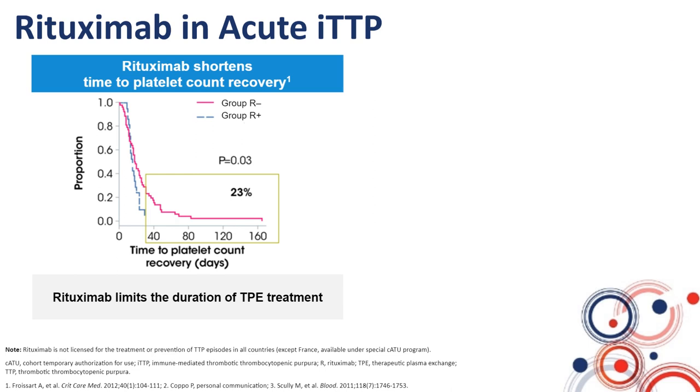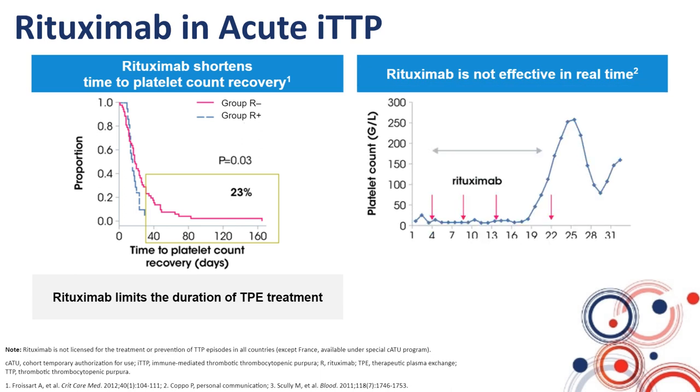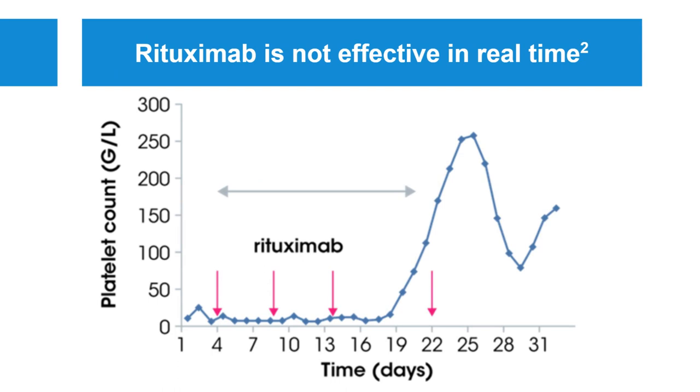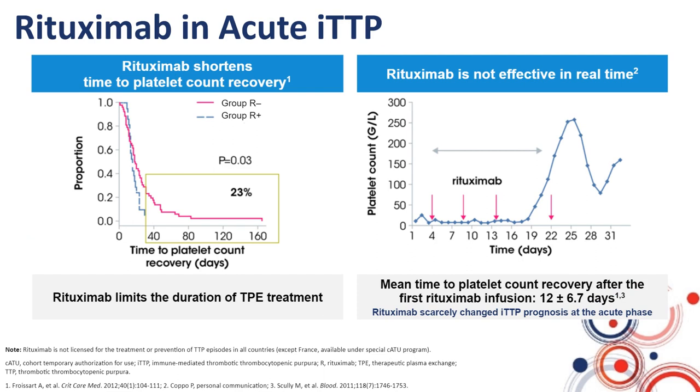The bad news is that rituximab is not efficient in real time — immediately. As you can see in the right part of the slide, a typical patient who was refractory to standard treatment was treated with rituximab, but nevertheless, despite its use, he remained almost three weeks with a severe thrombocytopenia and an ongoing TTP before recovering a normal platelet count. From our experience, as well as from the experience of other groups, the mean time to platelet count recovery after the first rituximab infusion is 12 days — almost two weeks.